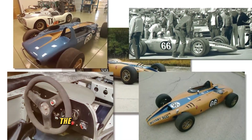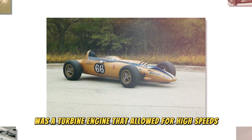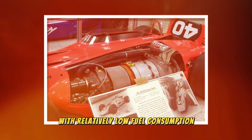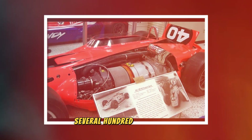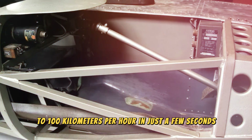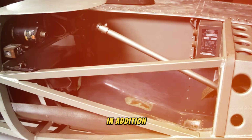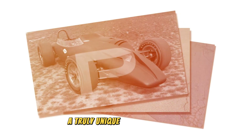The foundation of the Shelby Turbine was a turbine engine that allowed for high speeds with relatively low fuel consumption. This engine had outstanding performance — several hundred horsepower — and the ability to accelerate to 100 kilometers per hour in just a few seconds. In addition, the turbine engine provided a smooth and quiet ride, making a drive in a Shelby Turbine a truly unique experience.